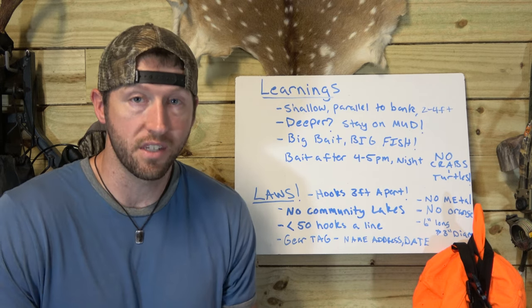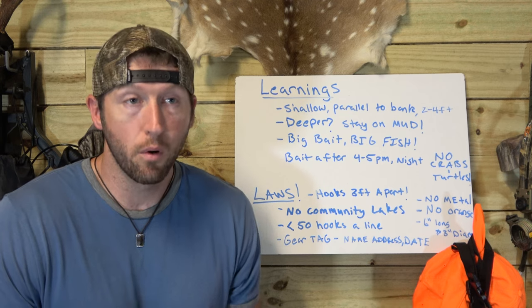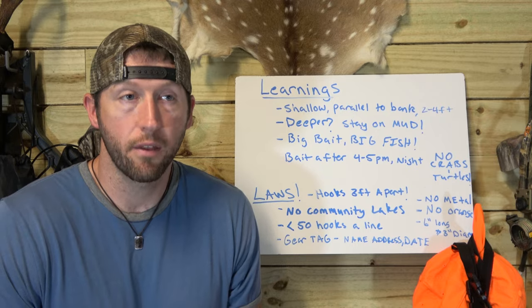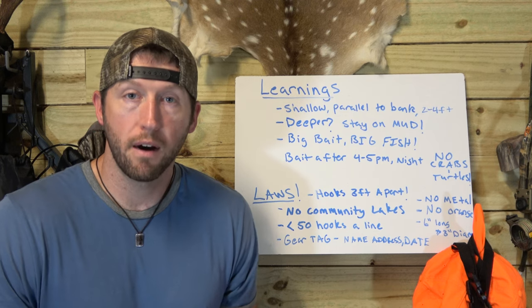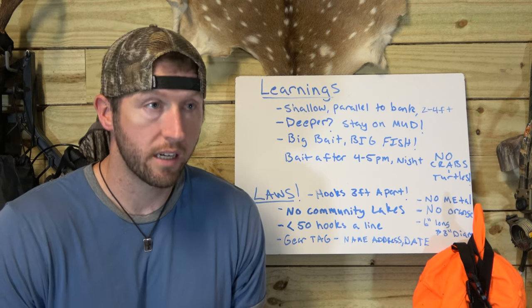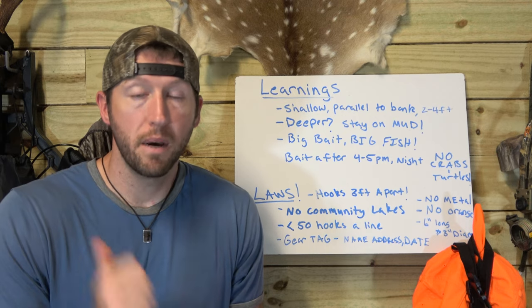A couple of key things we figured out on the lake: fish shallow. The weather's been consistent, wind straight out of the south blowing 25-30 mph. We've been fishing up against the southern banks to get out of the wind — shallow water, two to four feet, parallel with the bank, under the vegetation. That seems to work pretty good. If you go deeper, you've got to find the mud — around five or six feet. When we were on the shell we weren't having much luck; we took a big eight-foot stake to anchor and had to work to find the mud, and that's when we got on the fish.